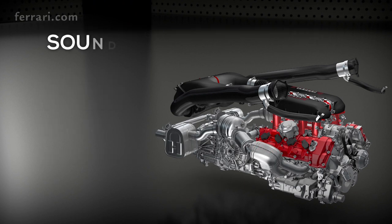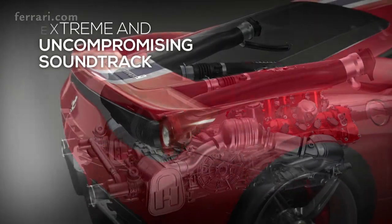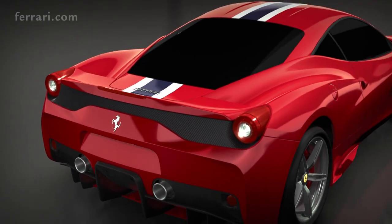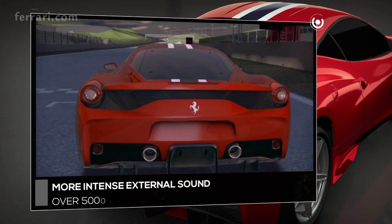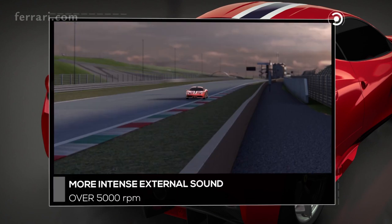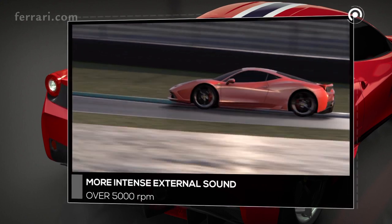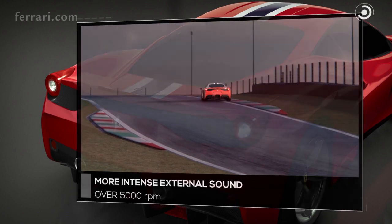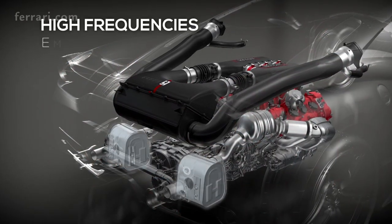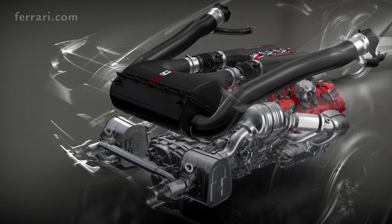As for the rest of the car, the 458 Speciale soundtrack is extreme and uncompromising, thanks to an unprecedented intensity inside as well as outside the cockpit. The position of the tailpipes lends the V8 the full-bodied, low-frequency soundtrack typical of Ferrari's sportiest engines.